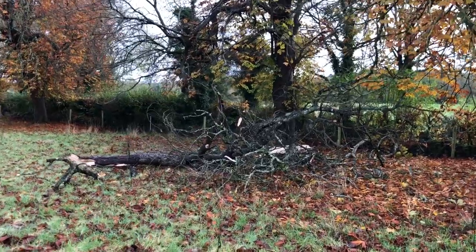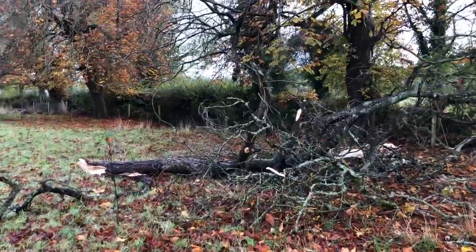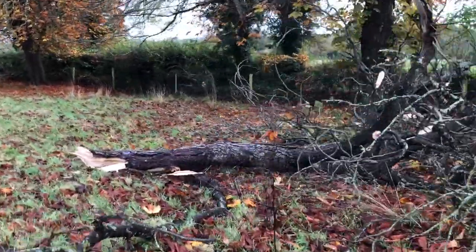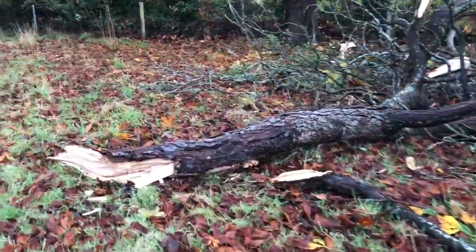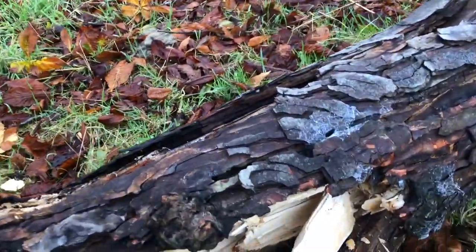Well, this old chestnut tree had an eventful night last night. I didn't know we had enough wind to take this huge branch down. But it looks like it was fairly rotten.